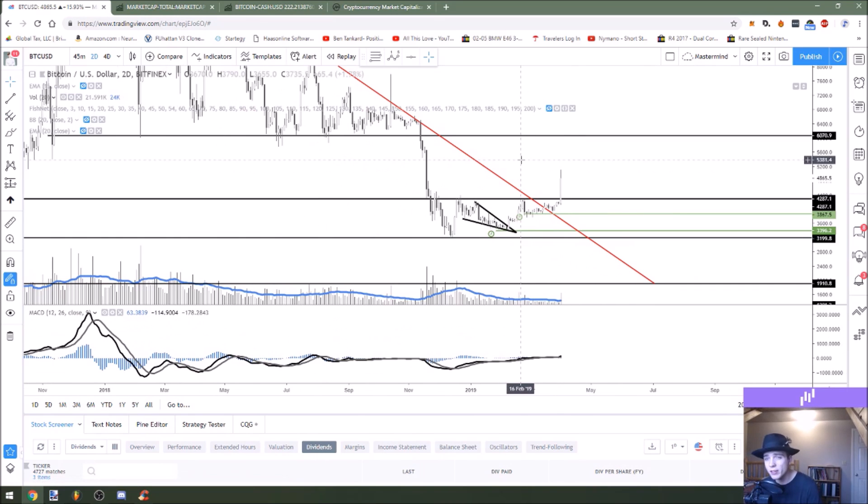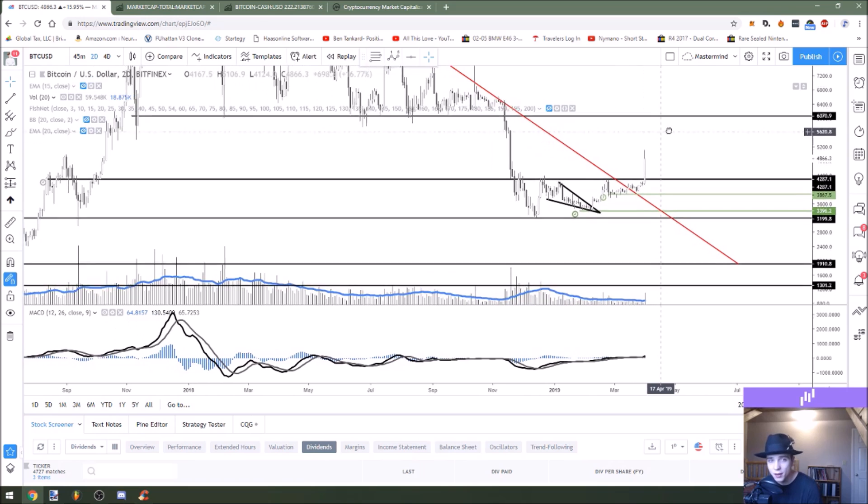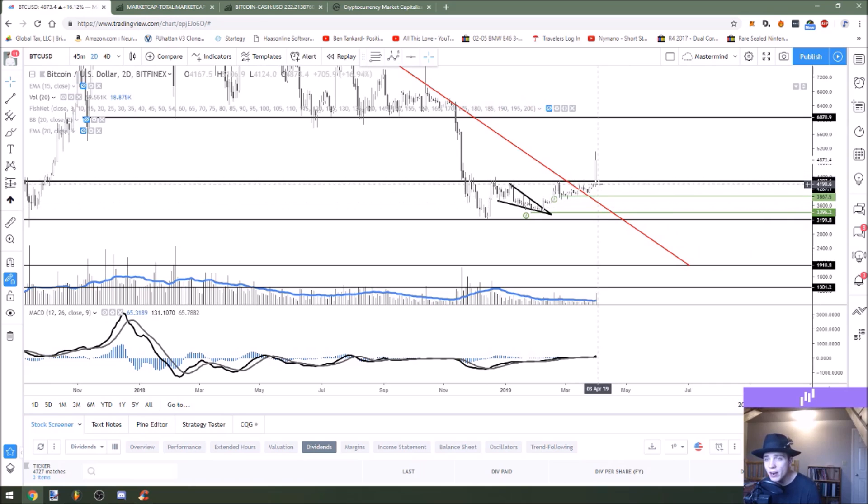Now let's talk about Bitcoin, because this is actually a really, really impressive move here that we've seen, as we just pushed right above that horizontal resistance in a very quick period of time. The volume isn't as high as what you're seeing when we actually hit this low right here and started to bottom out, but it is a little bit higher than what we saw in this consolidation period. I would like to see that volume increase a little bit as the price action continues to do so, to really give confirmation that we're going to keep seeing higher highs in the short term.